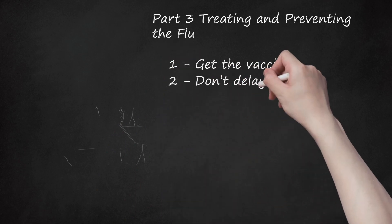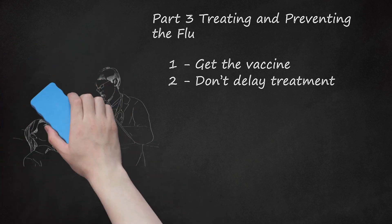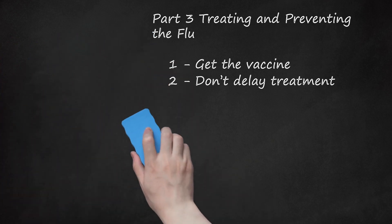Don't delay treatment. If you have an abrupt onset of fever, headache, chills, body aches, cough, and fatigue, see your healthcare provider as soon as possible. If you are diagnosed with the flu, antivirals are only effective if you start treatment within 48 hours of your symptom onset.